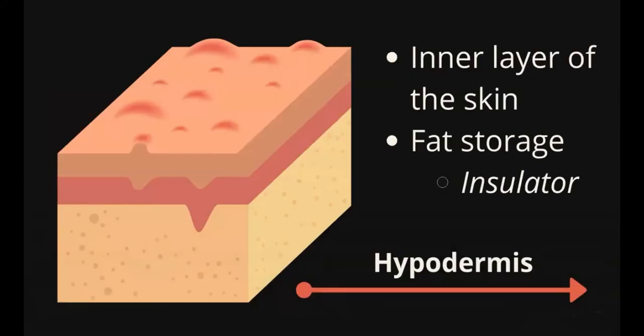Lastly, we have the hypodermis. The hypodermis is the inner layer of the skin. It is mainly for fat storage that insulates the body to make sure that you stay warm.